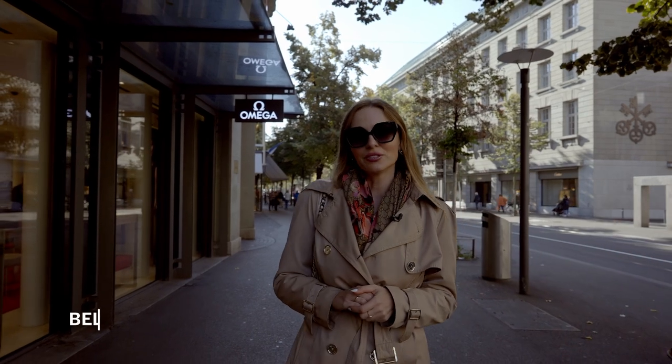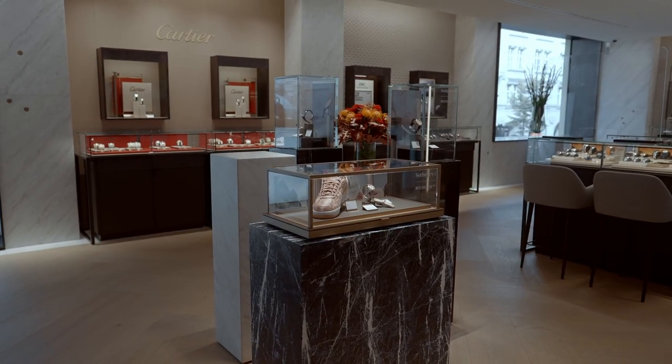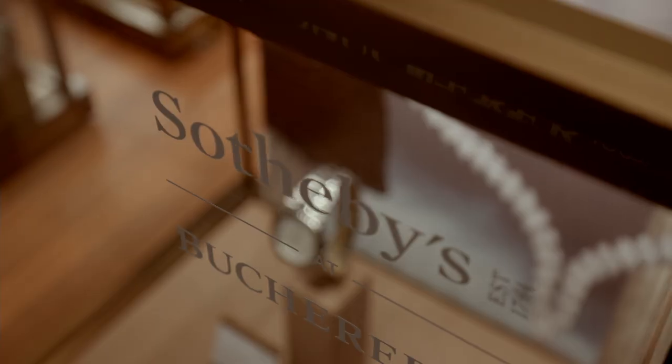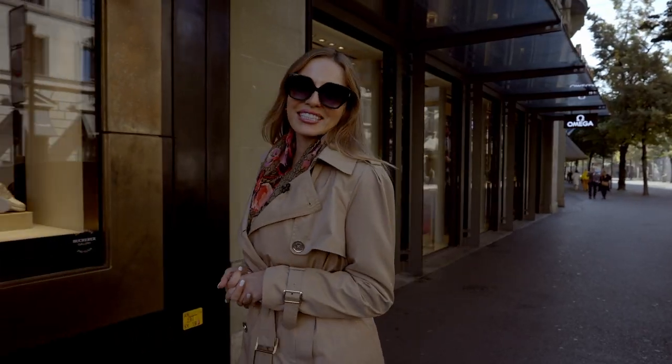Hello, my name is Isabella and today I would like to take you with me to Bukhar Boutique. I would like to show you some stunning pieces that they have now in boutique for the partnership with Sotheby's for Sotheby's Geneva Luxury Week. So please come with me.